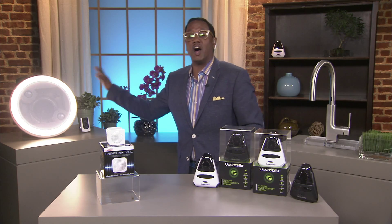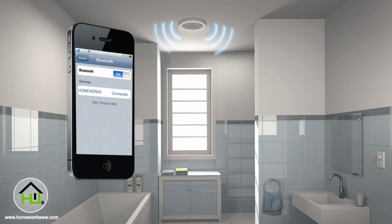Hey guys, I partnered with five brands to make your home smart. Travel around the house with me. We're going to head over to the bathroom first and upgrade our bathroom with Home Network's Bluetooth bath fan with LED light.